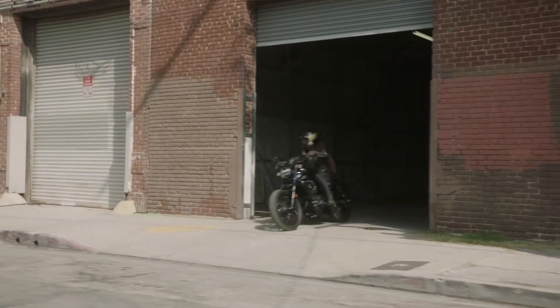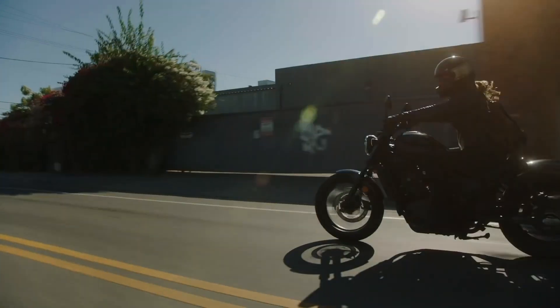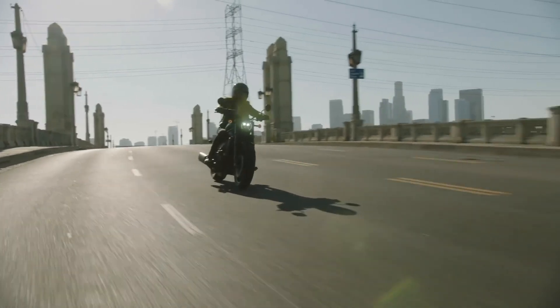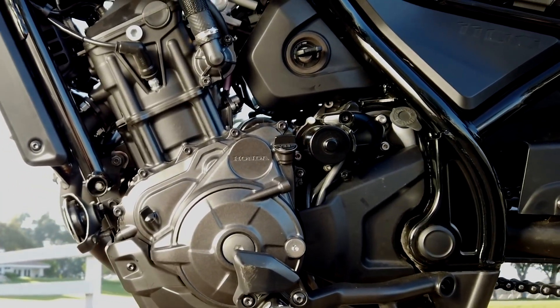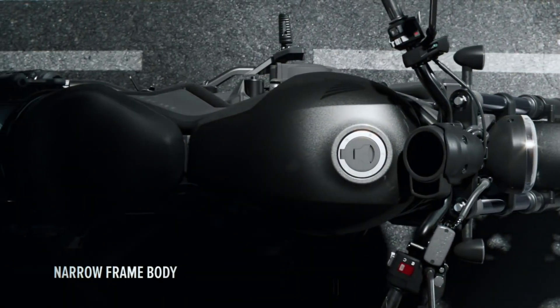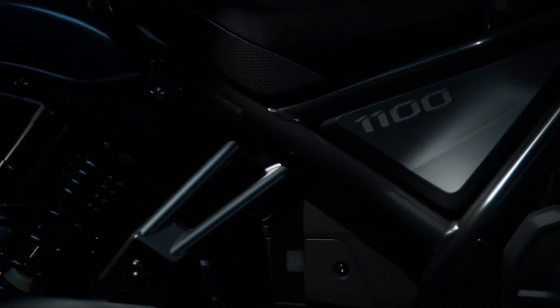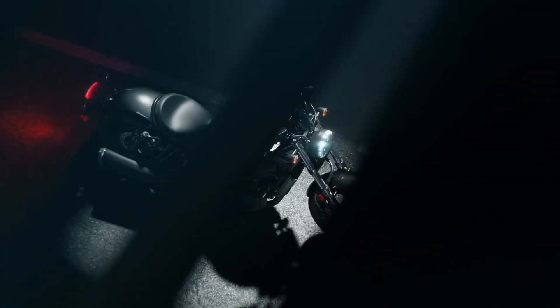Honda's Rebel has been a go-to model for budding cruiser enthusiasts since the debut of the first-generation 250cc model in 1985, and more recently after the release of the current-generation Rebel 300 and 500. Big Red has finally released a full-size version of the bike. Powered by the same 1084cc liquid-cooled parallel twin found in the Africa Twin, the Rebel 1100 boasts a modern cruiser aesthetic with a knee-denter tank, fully exposed frame, a circular LED headlight, a beefy single-can pipe, and a bobber-inspired seat and rear fender.